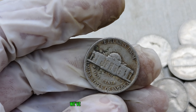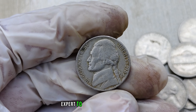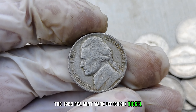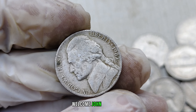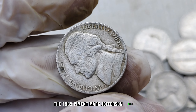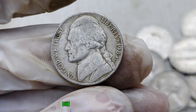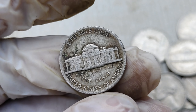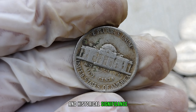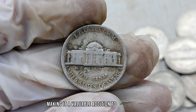To gain more insights, we've invited a numismatic expert to share their thoughts on the 1985-P mint mark Jefferson nickel. The 1985-P mint mark Jefferson nickel is indeed a sought-after coin due to its unique characteristics. Collectors are drawn to its scarcity and historical significance, making it a valuable addition to any collection.